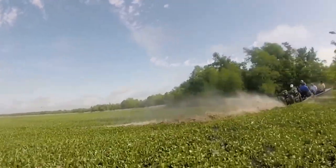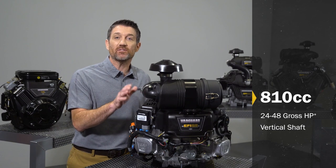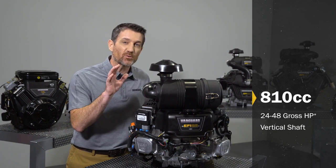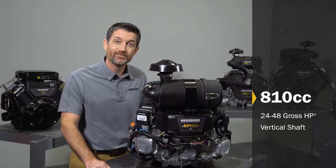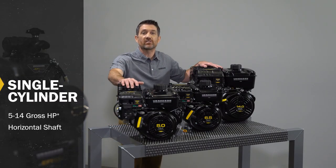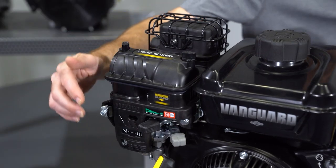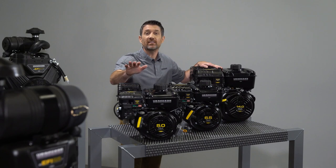The Vanguard 810cc is built specifically for zero-turn power and has redefined commercial mower technology. Our new single cylinder horizontal shaft engines feature exclusive technologies like cyclonic air filtration and Transport Guard that make them unlike anything else in their class.